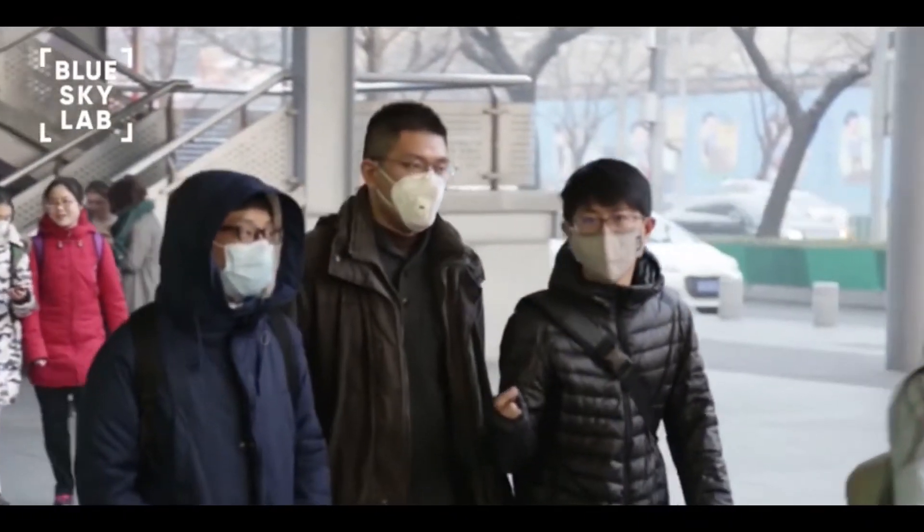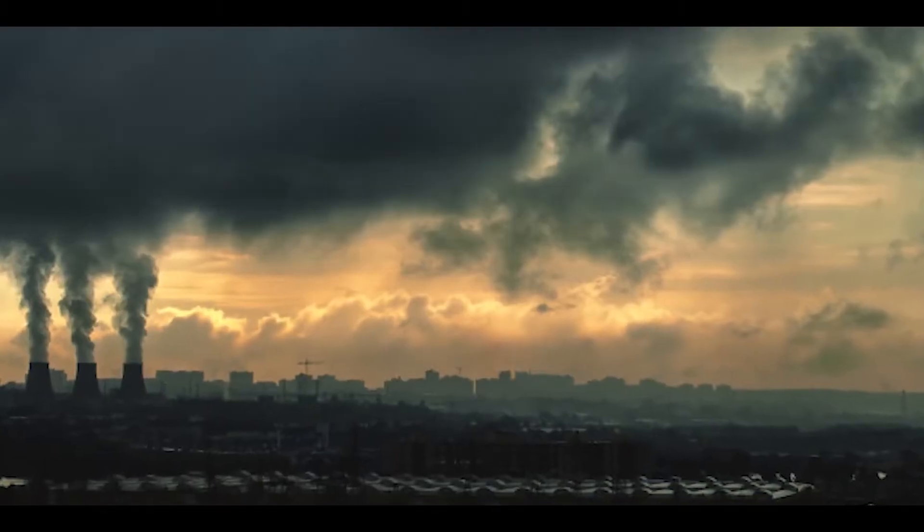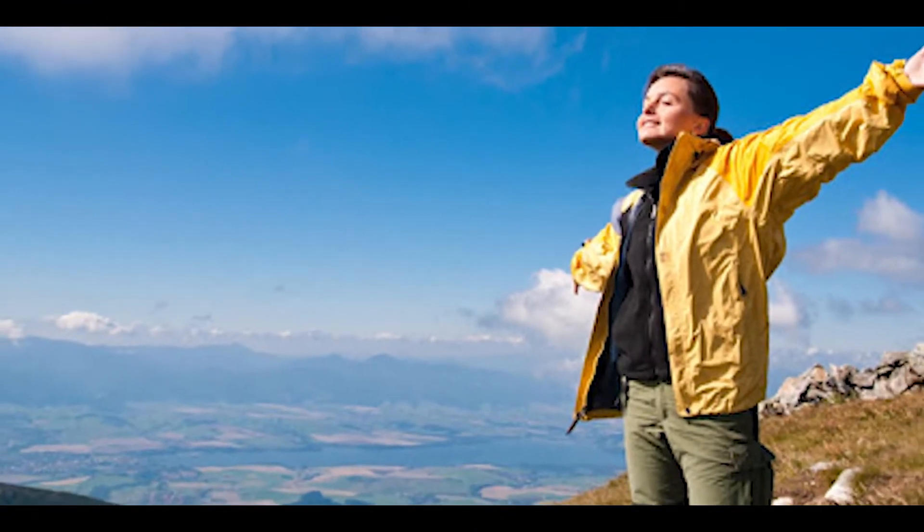While various masks on the market try blocking dirty air, they also restrict the flow of clean air, making it harder to breathe, ultimately making matters worse. It was here that we asked ourselves: is it possible to not only block toxic air, but also produce excess clean air in the process?